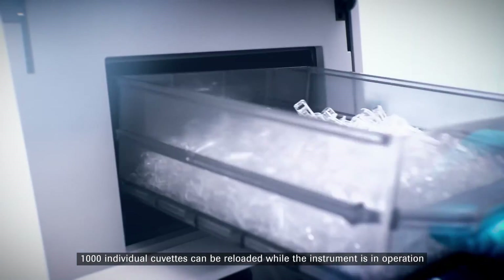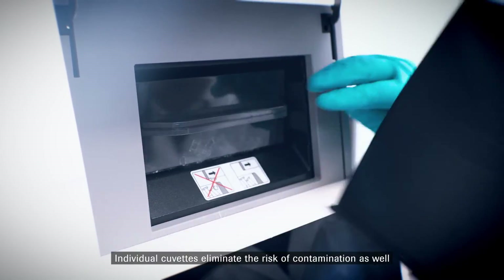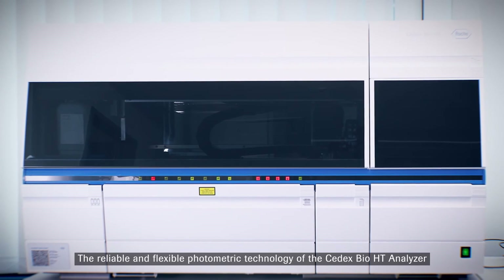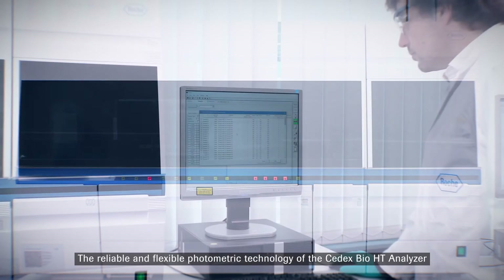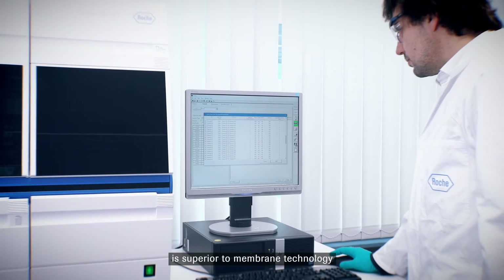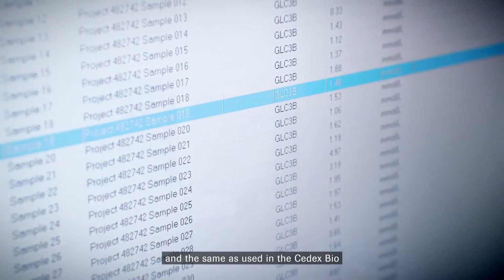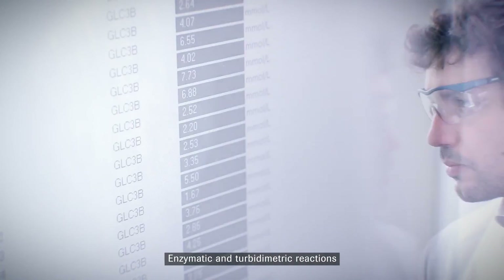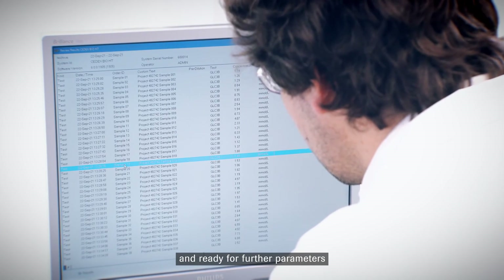1000 individual cuvettes can be reloaded while the instrument is in operation. Individual cuvettes eliminate the risk of contamination as well. The reliable and flexible photometric technology of the SEDEX Bio-HT analyzer is superior to membrane technology and the same as used in the SEDEX Bio. Enzymatic and turbidimetric reactions are analyzed in a 12-channel absorbance photometer and ready for further parameters.